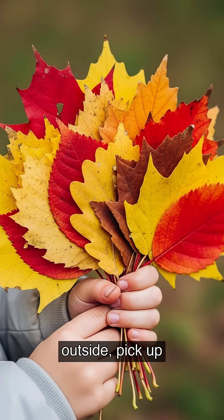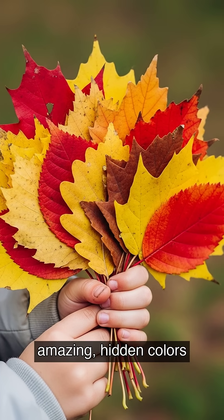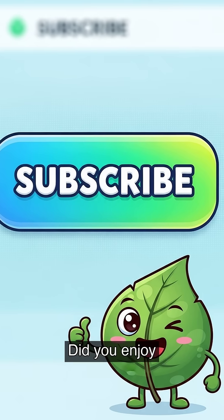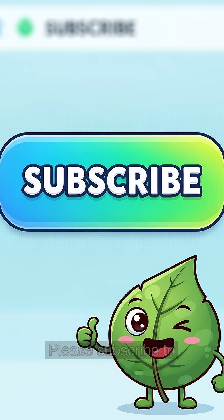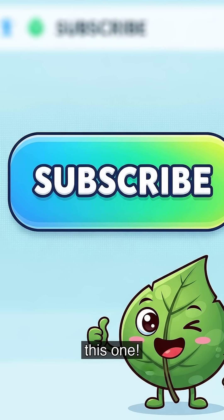So, the next time you are outside, pick up a fallen leaf and see what amazing hidden colors you can find. Did you enjoy our colorful adventure? Please subscribe to our channel for more fun science videos just like this one.